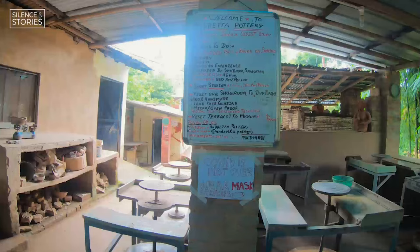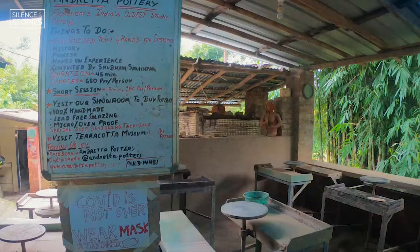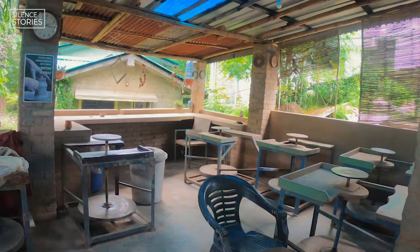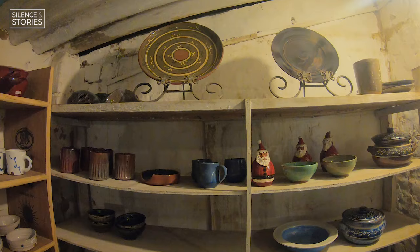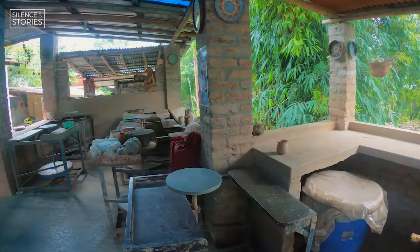First up, we arrive at the Andretta Pottery. It's situated right next to a small Nala as they call it here. Nestled among lush green trees and moss everywhere, it's almost a perfect setting — India's oldest pottery studio. It has a small shop where you can purchase some fine pottery. They have a guided tour on offer and a terracotta museum within the premises. But the most exciting thing you can do here is take up a small pottery-making session.